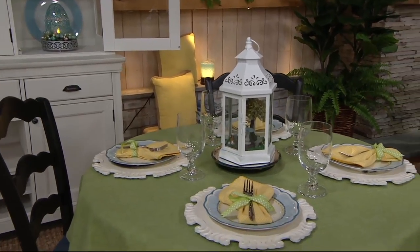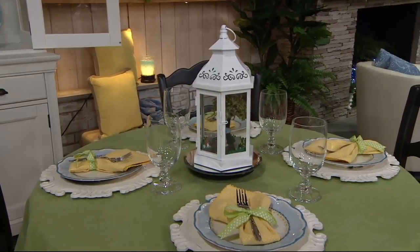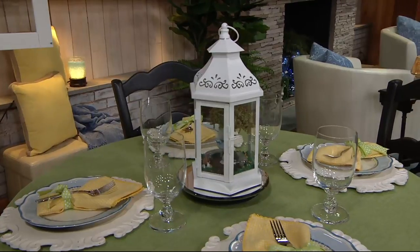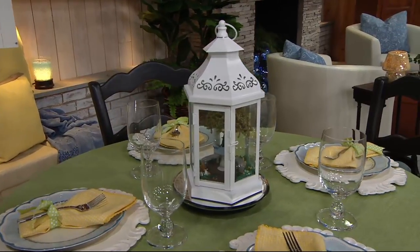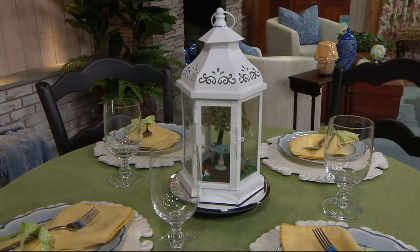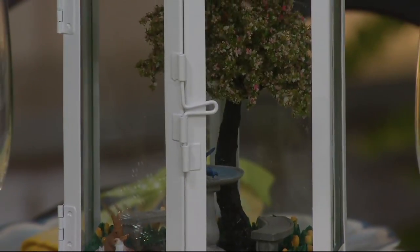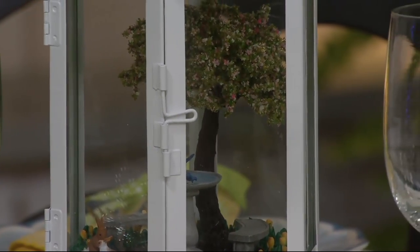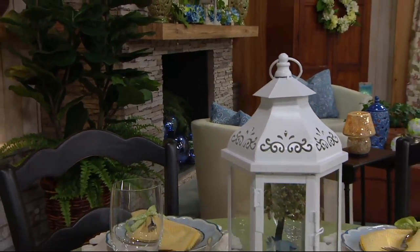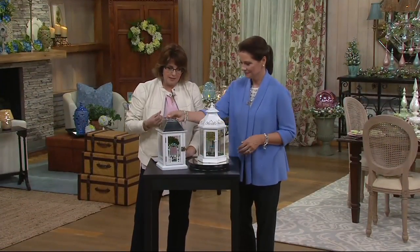What you're seeing right now is the illuminated lantern with the spring scene inside. This is H210514. Last year Valerie and I debuted this concept in a fall choice and then a wonderful auto delivery where you got the holiday choice. We're doing that again in 2017, starting you with your spring choice, and if you go on auto delivery in May you'll get the summer choice at this same price and with easy pay too.